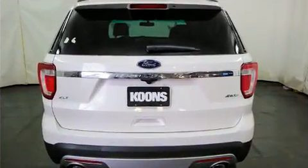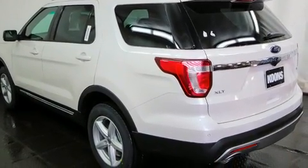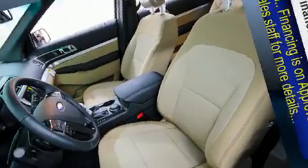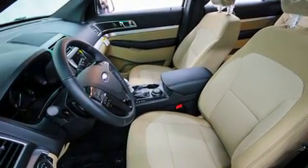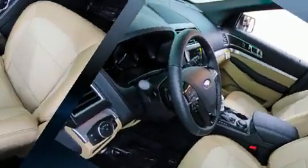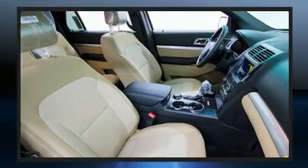A premium sound system drives nine speakers, providing you and your passengers a sensational audio experience. Ford ensures the safety and security of its passengers with equipment such as dual front impact airbags, head curtain airbags, traction control, and brake assist.